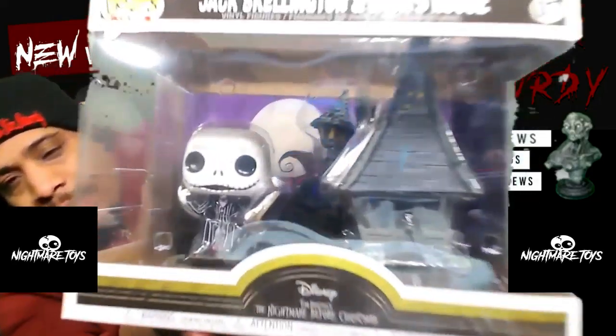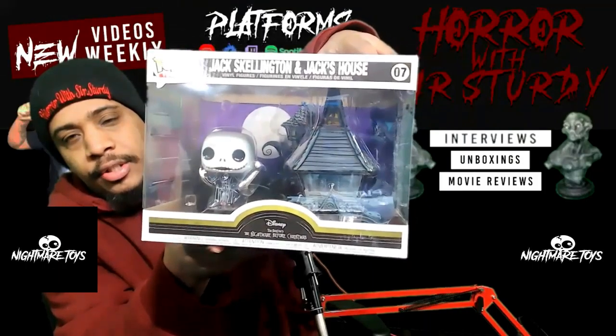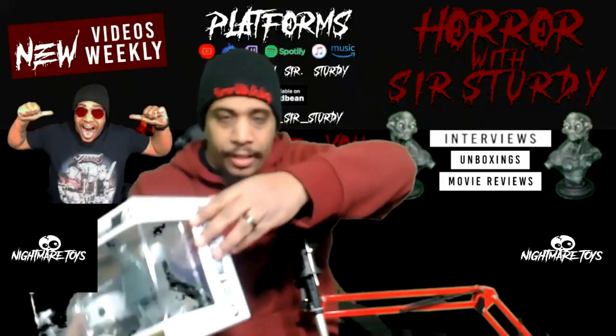Let me get a little closer to the camera with this so you guys can see a little better. I don't want to mess up the green screen too much like that I just did, so yeah — you get the picture, though, right?